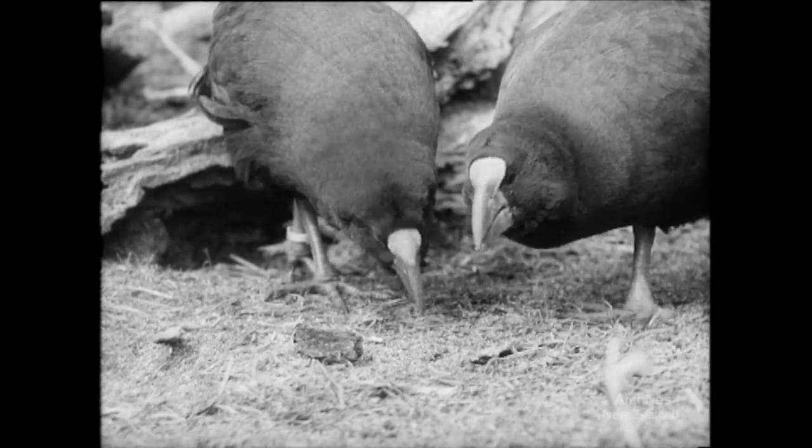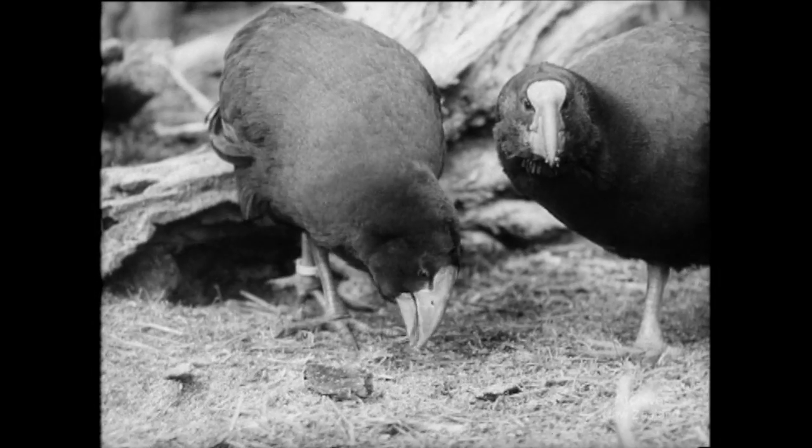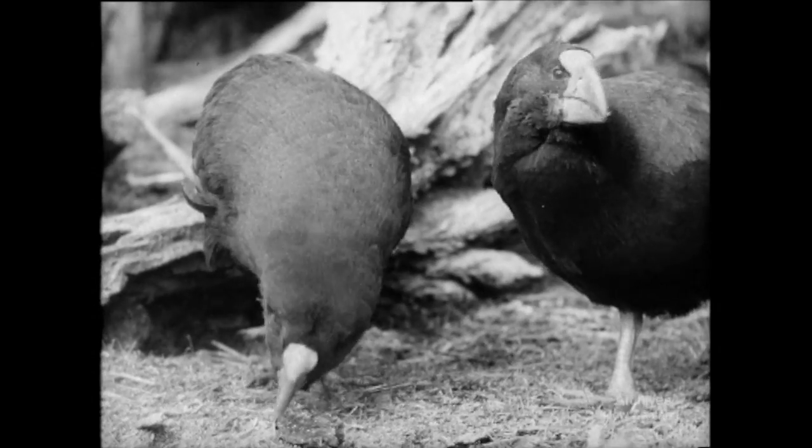Last year, four of them flew up to Wellington — in an aeroplane of course. They came from a hidden valley high above Lake Tearno, where a surviving Takahe colony was discovered in 1948.